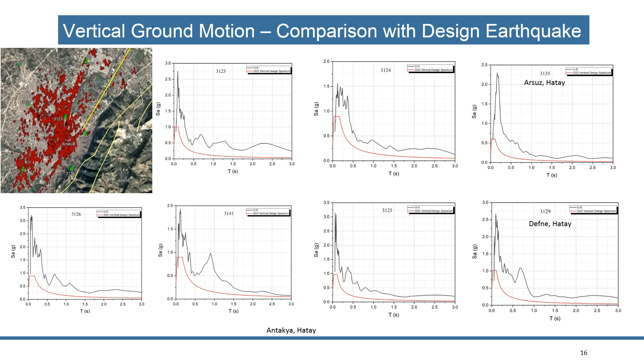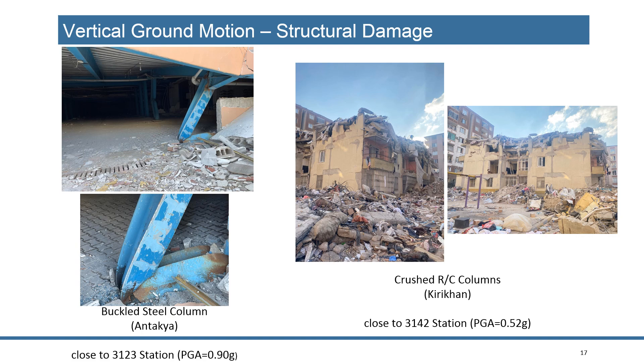Especially in the Antakya region, vertical acceleration spectra exceeded the values given in Turkish standards — two to three times at some points. The vertical ground motion also caused buckling of steel columns.